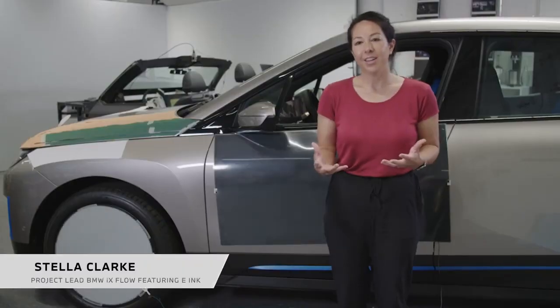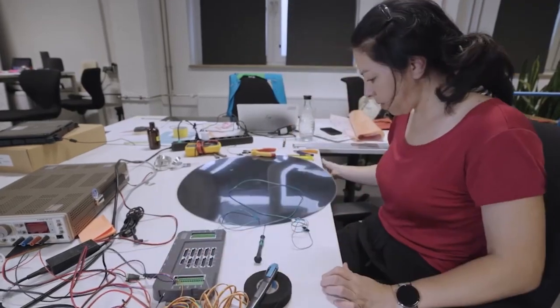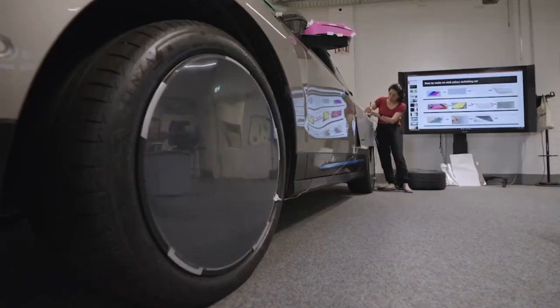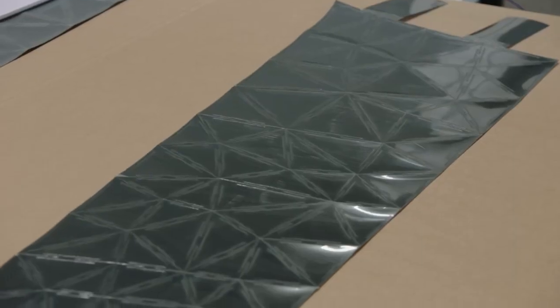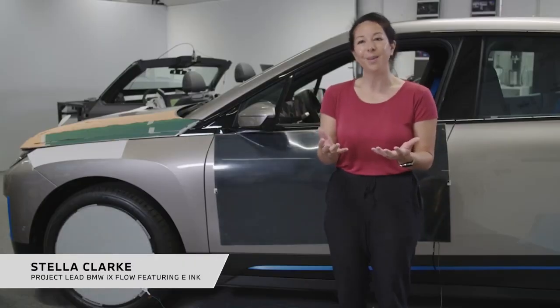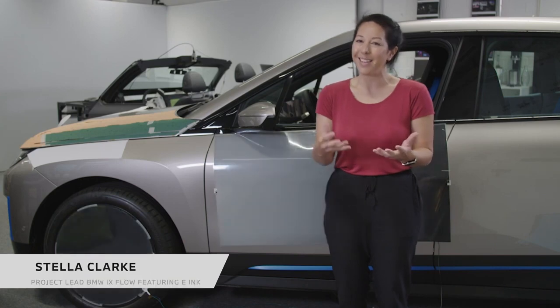E-ink is colour change. It's amazing, it's magical. The possibilities with E-ink are almost infinite. The idea of an E-ink car started a few years ago with the technology itself. When I held this technology in my hands, I knew it was something special, something different, and that I would try my best to get it into our products.